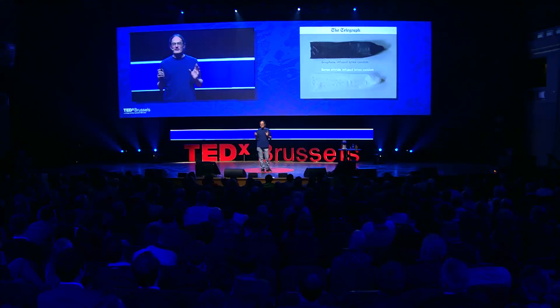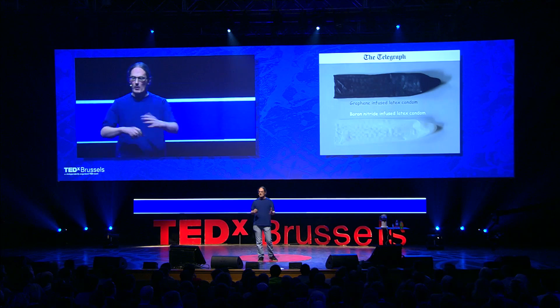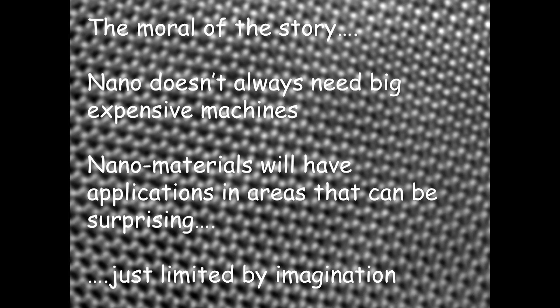There is a serious message here. Once you have control over materials at the nanoscale, you can do lots of things and find applications where you wouldn't have imagined them. A serious example: you could put graphene into rubber gloves to improve barrier performance — for example, for doctors treating Ebola. The moral of the story is that nanoscience doesn't have to be complicated, big, scary, or expensive. It can be simple and cheap. There are applications everywhere; you're only limited by your imagination. In the future, nanomaterials like graphene will first replace existing materials, and then their magical properties will enable completely new applications that we can't even imagine now — and that is what's really exciting.